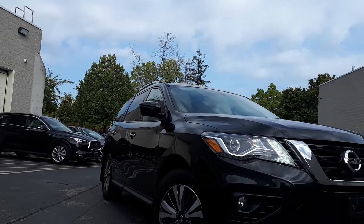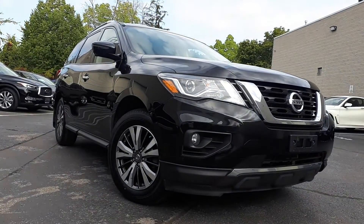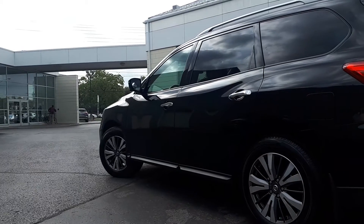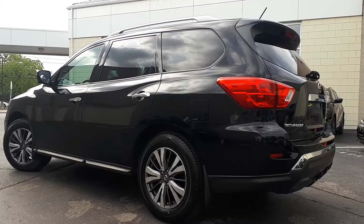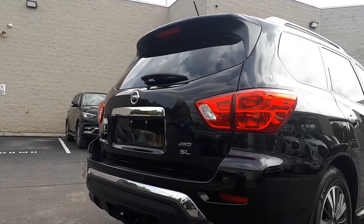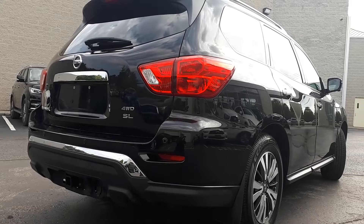Here at Markham Infinity we have a pre-owned and Drive Shield certified 2017 Nissan Pathfinder SL. This SUV has all-wheel drive and a continuously variable transmission.